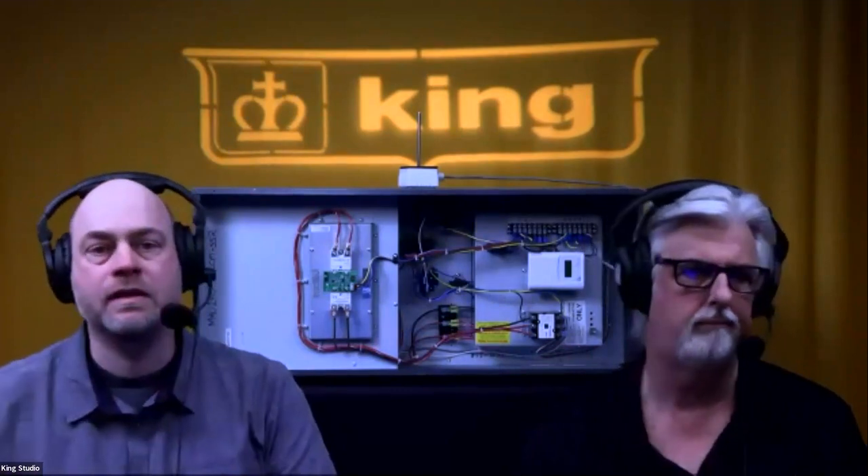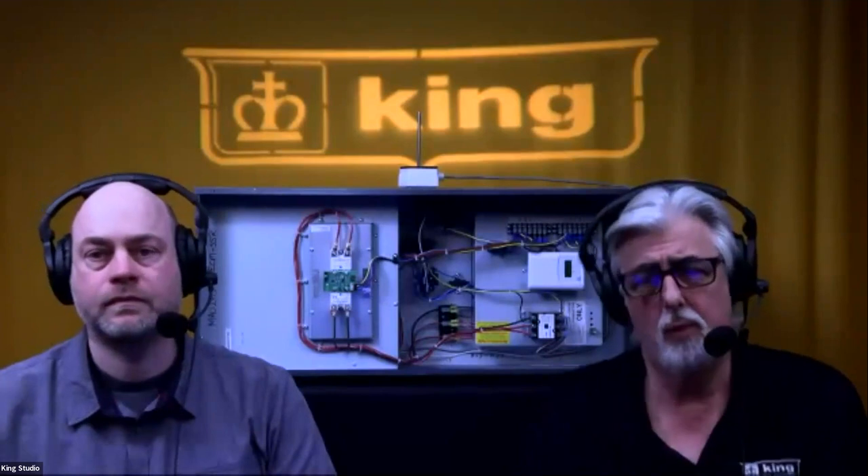King offers a full line of models covering a large CFM range — from 700 CFM to 1,700 CFM at 0.2 static pressure — and kW ranges from 5 to 34 kW of heat. Models are available in 208, 240, and 480 volt in single or three phase, so it's a wide range of coverage that can handle most building requirements.